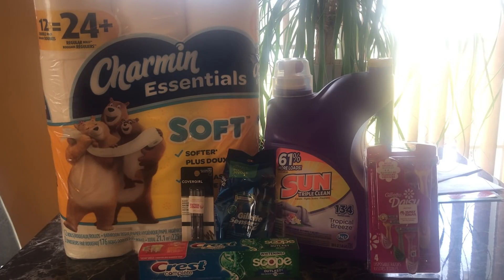Everything else — the razors, toothpaste — is a bonus. Thank you so much for watching and listening to my ramble about Walgreens. I'm upset because my beauty deal didn't work out at three different stores, but I'm going to go back to the store where I got the razors and do the deal there. I should have no problem. Thank you guys so much for watching — peace out.